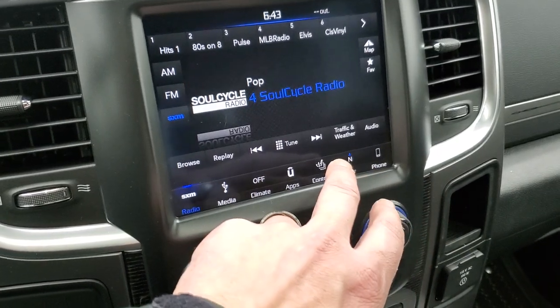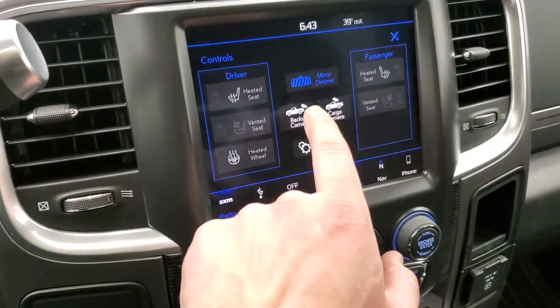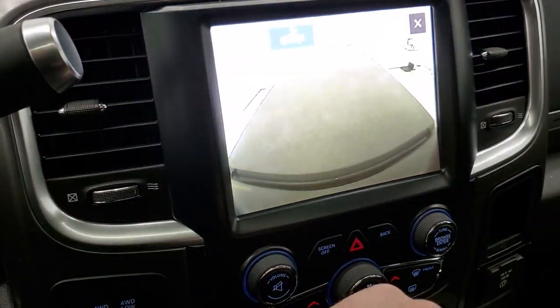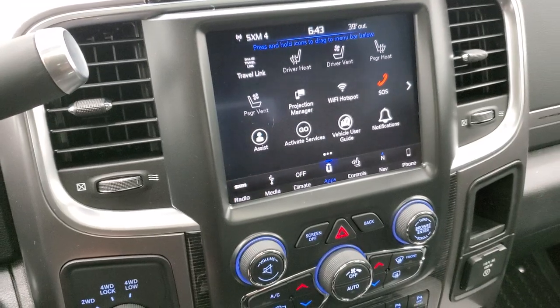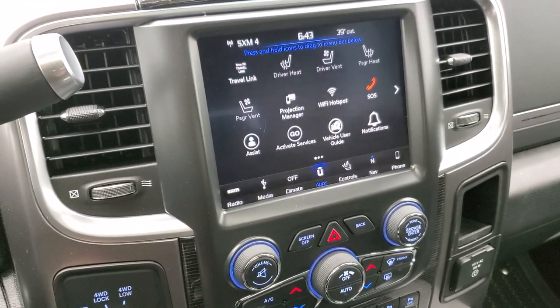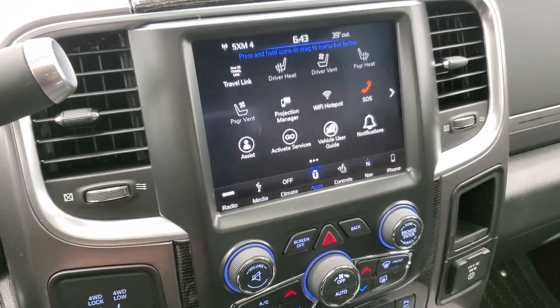There's your AM, FM, and Sirius. You have your heated and cooled seat buttons. You can also pull up your backup camera and cargo cam right here — those work great. And then you have all your different apps including the projection manager where you can project your cell phone to the screen via Android Auto or Apple CarPlay for navigation or music through your phone.